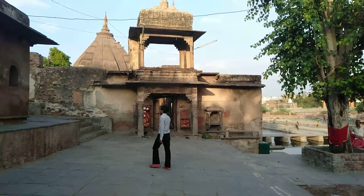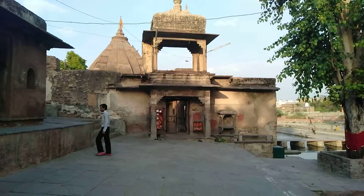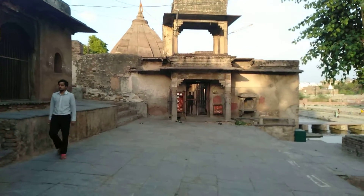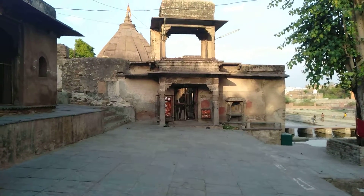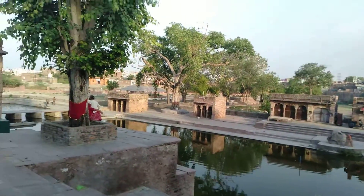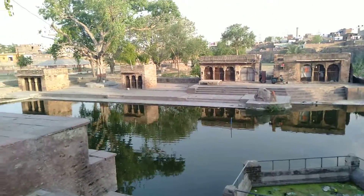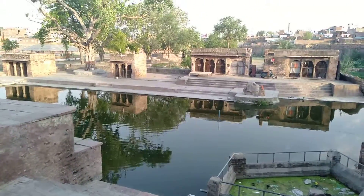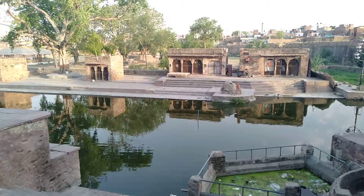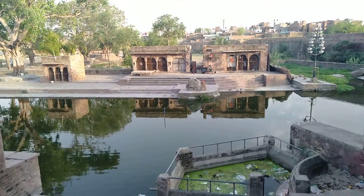They protect the entrance of the temple. This is the place where Lord Bharat spent their childhood. And here is a little pond, waiting for you to take a bath in it.